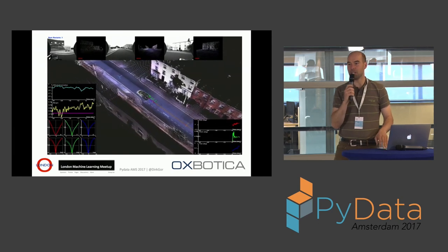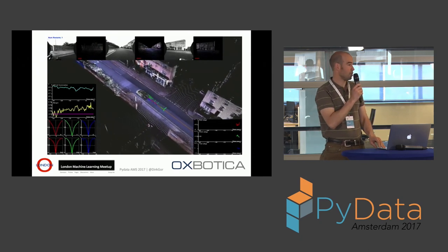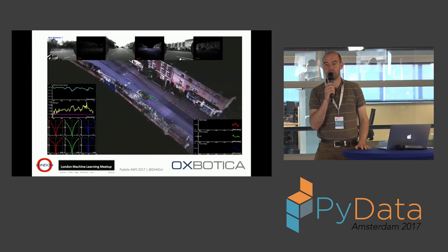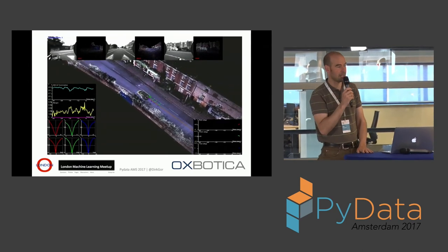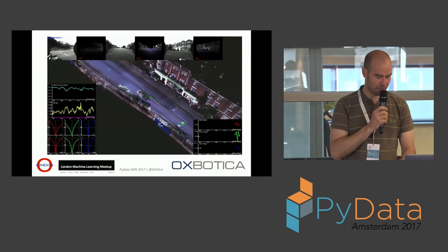On the side, I also organize the London Machine Learning Meetup. I'm always looking for interesting people doing interesting stuff on the machine learning front. If you're ever in town — or even if you're not — and you think you're doing something interesting, we can get travel and things covered. Let me know.